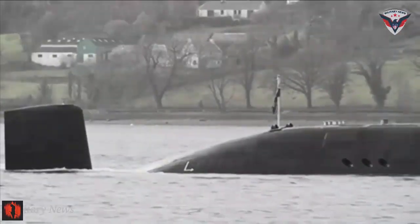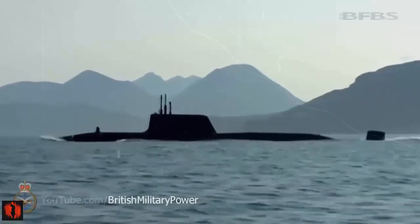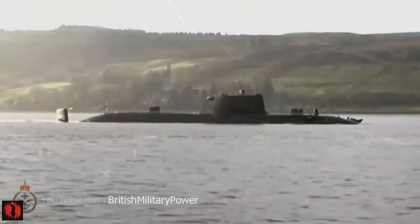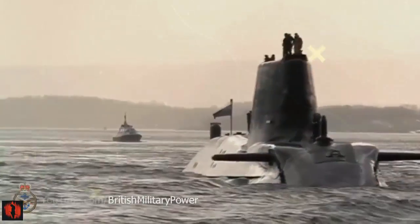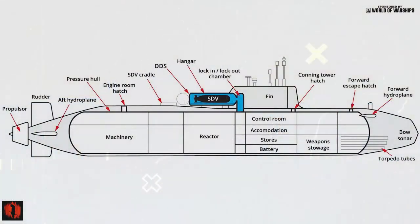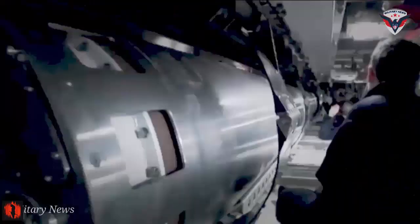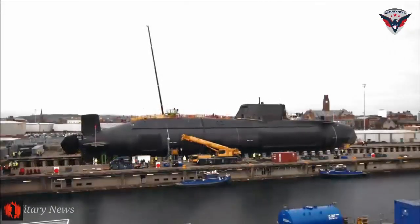The Vanguard-class submarines are a class of nuclear-powered ballistic missile submarines (SSBNs) operated by the Royal Navy and are the sole platforms for the United Kingdom's nuclear weapons after the decommissioning of the Royal Air Force's WE.177 free-fall thermonuclear weapons in 1998. Introduced in the 1990s, they were designed to replace the Polaris-equipped Resolution class. The class includes four submarines: HMS Vanguard, Victorious, Vigilant, and Vengeance, constructed between 1986 and 1999 by Vickers Shipbuilding and Engineering, now BAE Systems Submarines, at Barrow-in-Furness.